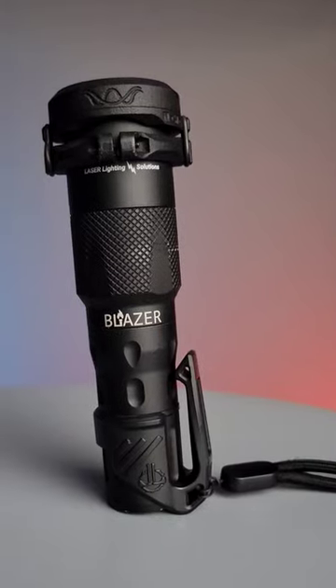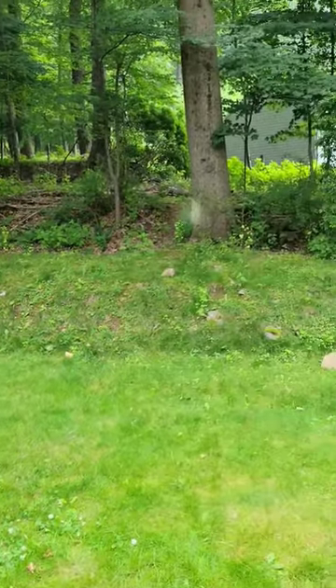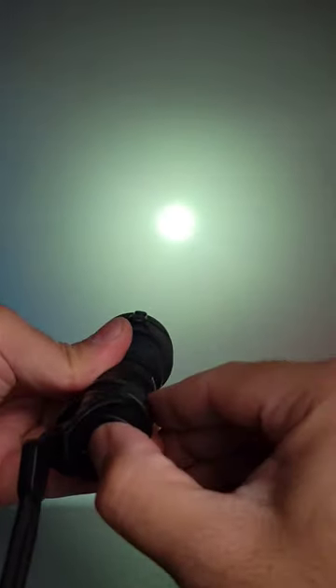If you're looking for the most powerful handheld flashlight in the world, check this out. This is the Z-Bolt Blazer LEP. It uses laser technology to allow the beam to reach out further — in fact, it's 10 times the distance of a regular LED flashlight. The light is rated with a 315,000 candela hotspot, which allows you to go up to 1200 meters in distance.